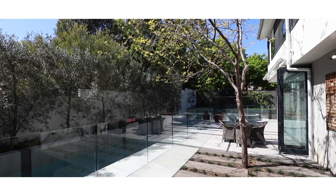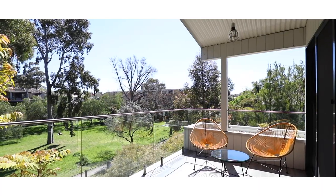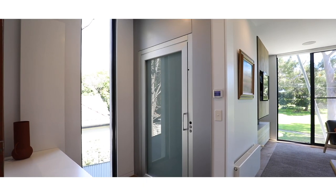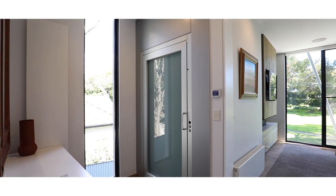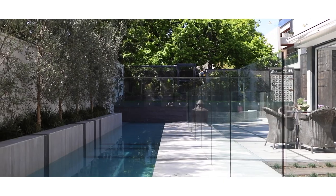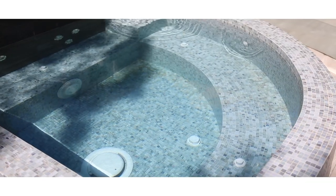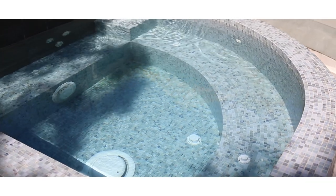The water tank in the basement services the mature gardens throughout the property. As for tech, the property has a full back-to-base alarm system, surround sound speakers throughout, an automated wind-detection sun awning, easy access to public transport, and some of the best cafes Melbourne has to offer.